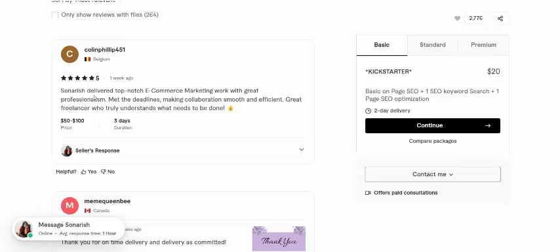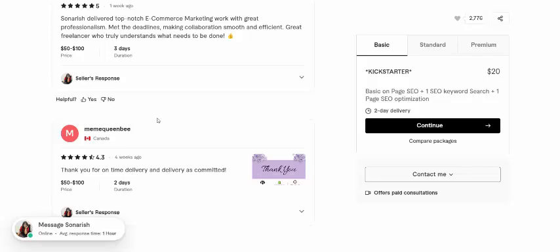Now from Belgium: Sunrish — Deliberate, Top Notice, and E-Commerce Marketing. With great professional and desirable marketing and smooth efforts, a great freelancer who truly understands what needs to be done.